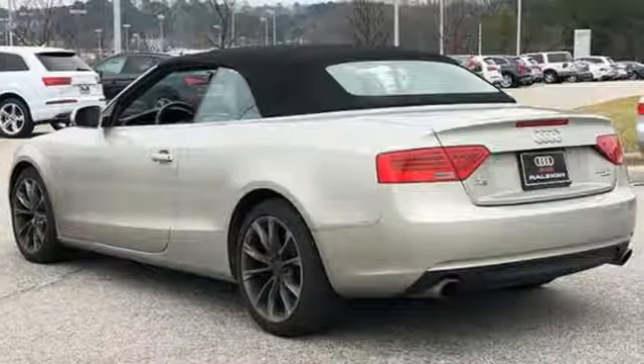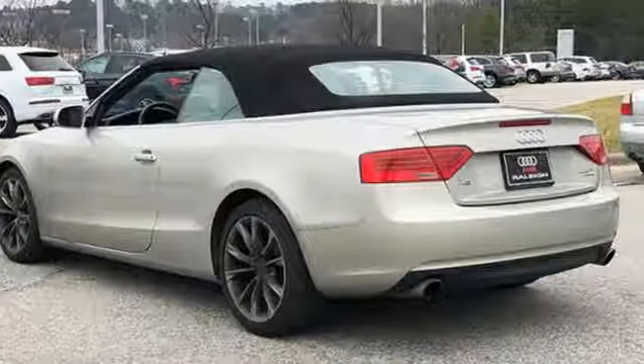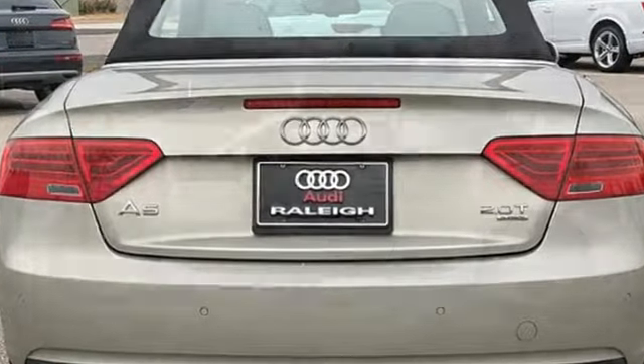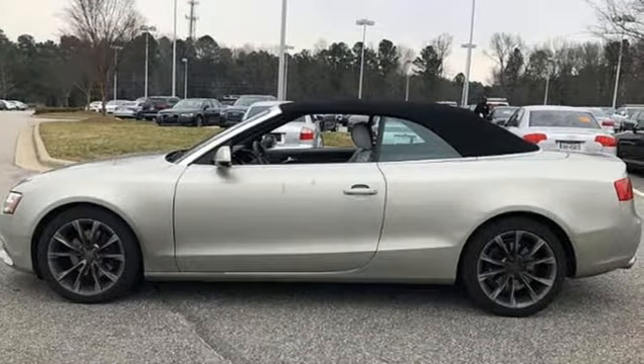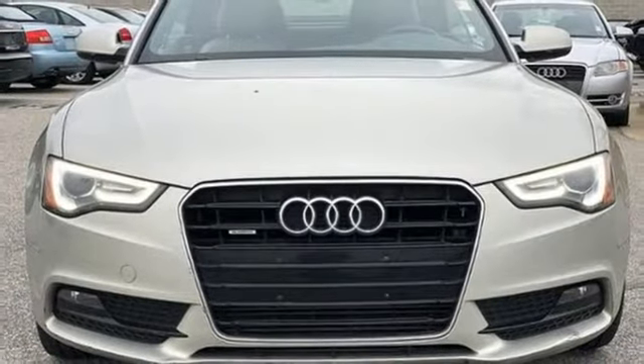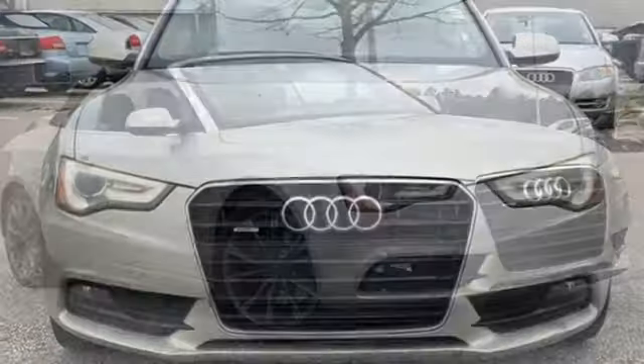Cars.com raves it was love at first drive with the A5. It could have been its 211 horsepower turbocharged four-cylinder engine or how well it handled at higher speeds. The A5 coupe could take whatever I threw at it. It has plenty of power, superb braking, and solid communicative steering.